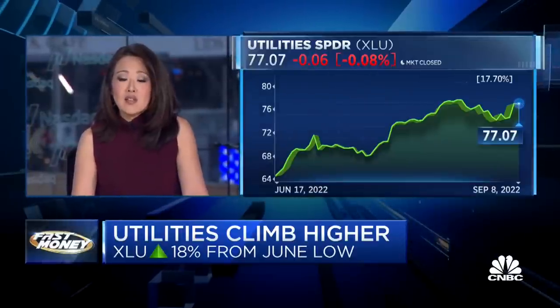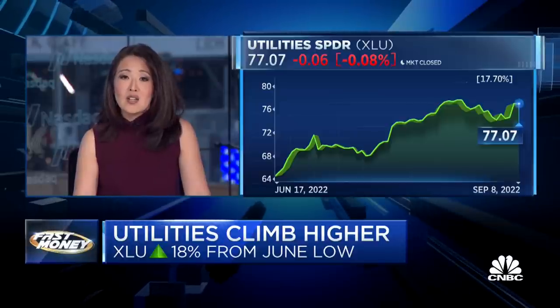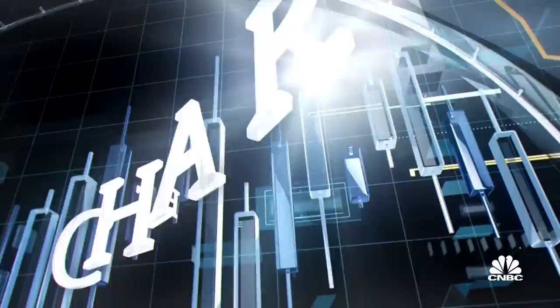Let's get to what some people consider a safe haven sector: utilities. The utilities ETF XLU is slightly down today, but it is up nearly 18 percent from June lows. The chart master sees the sector hitting new highs and says there's a rate connection.